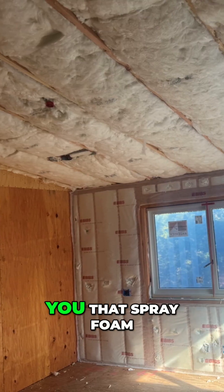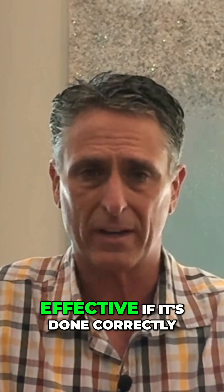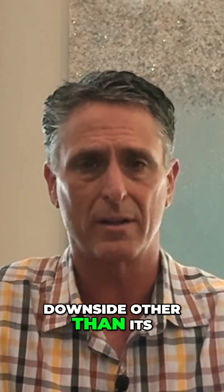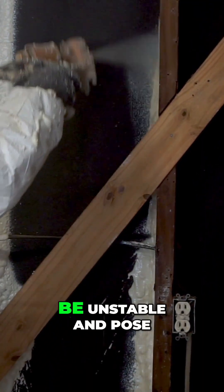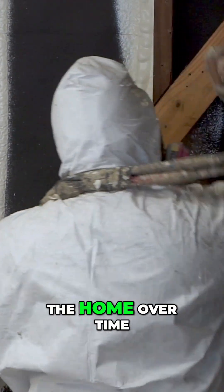Most people will tell you that spray foam insulation is the best way to build an unvented attic. While it can be effective if it's done correctly, it has a huge downside other than its high cost. The chemical makeup of spray foam insulation can be unstable and pose a serious health risk to the occupants of the home over time.